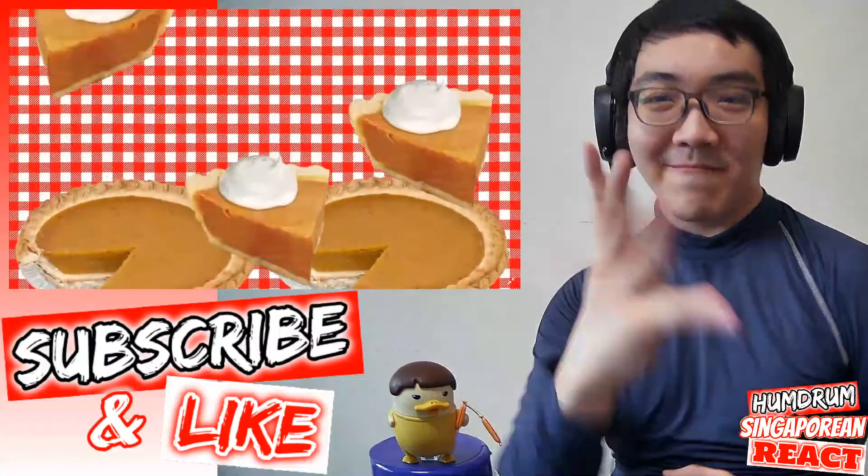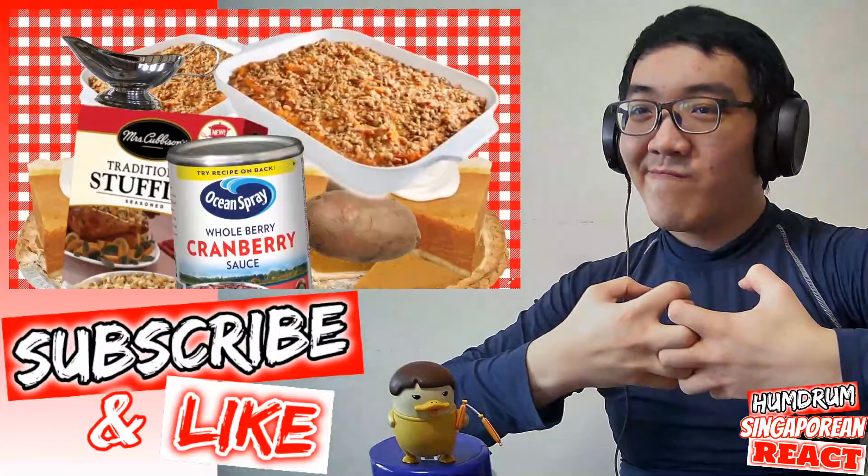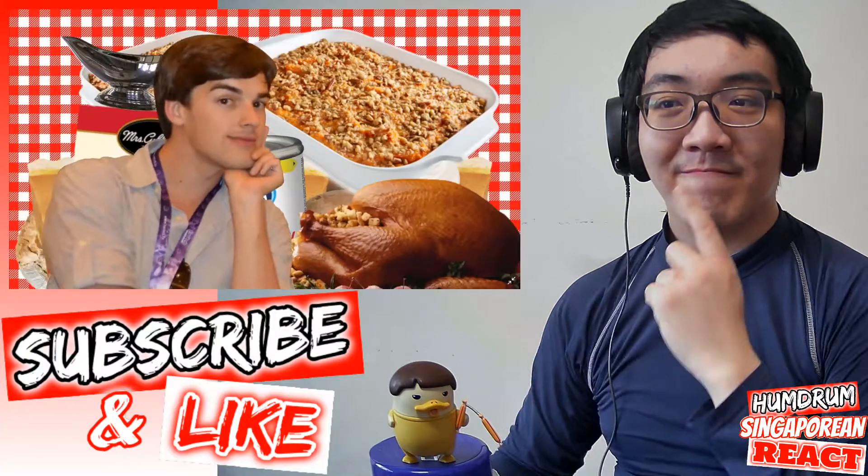We're talking pumpkin pie, sweet potato pie, yam, stuffing, gravy, cranberry sauce, some casserole or another, and of course, turkey. Go ahead, name a more iconic duo than Thanksgiving and turkey.